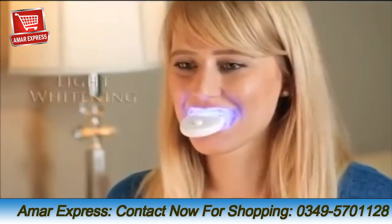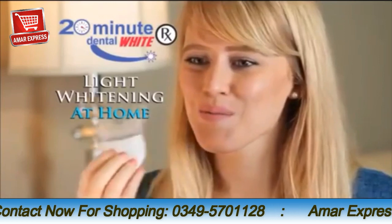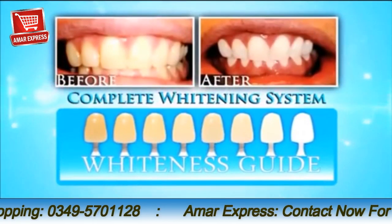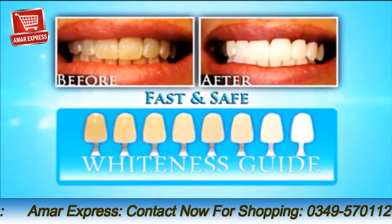Now you can use this same dentist technology in the comfort of your own home with the all-new 20-Minute Dental White. 20-Minute Dental White is a complete tooth whitening system that gets your teeth up to eight shades lighter in one easy and safe 20-minute treatment.